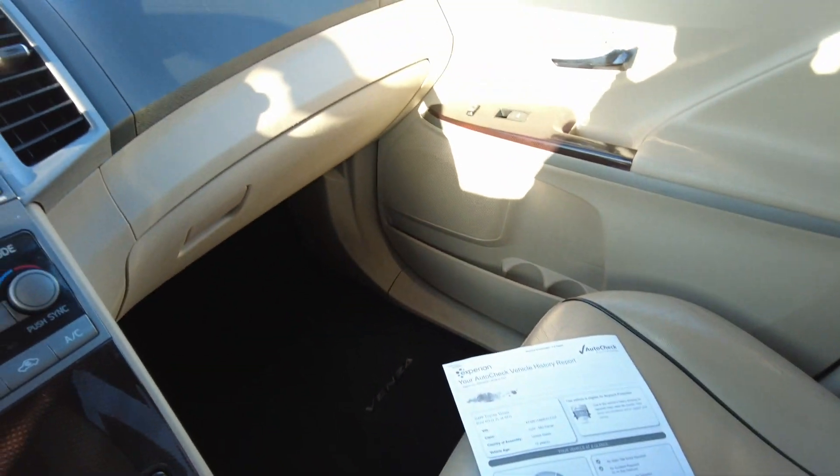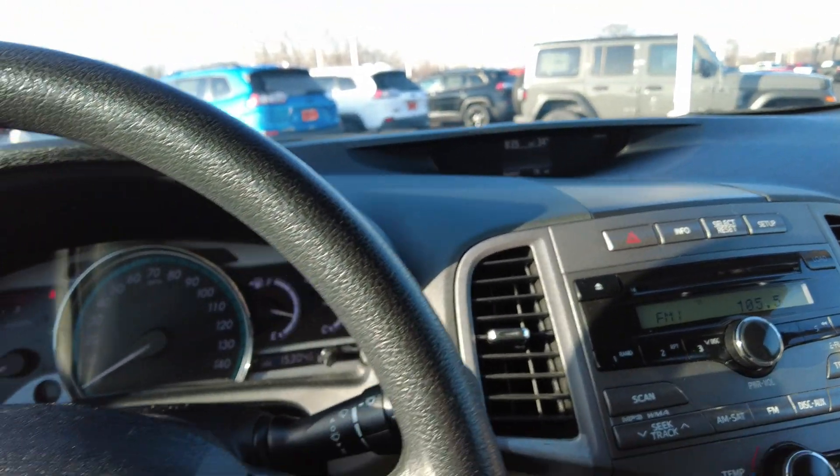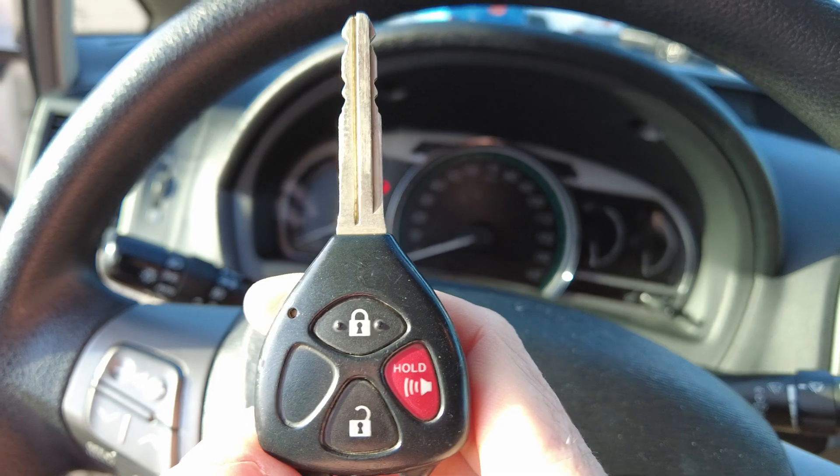So nice clean vehicle there. Let's go ahead and check out the exterior of this Toyota Venza. We want to point out here — it's got keyless entry: lock, unlock, and panic, right on the key there.